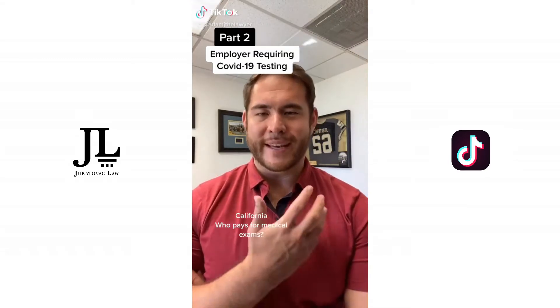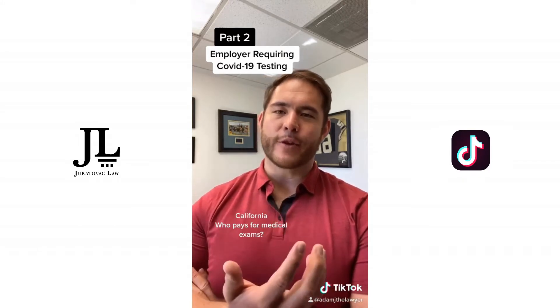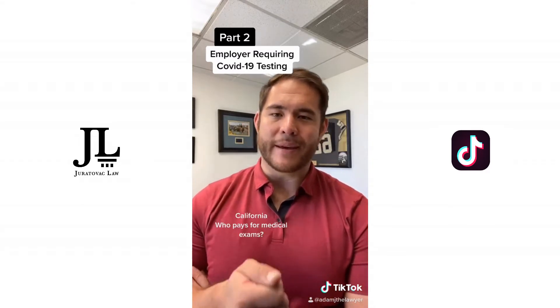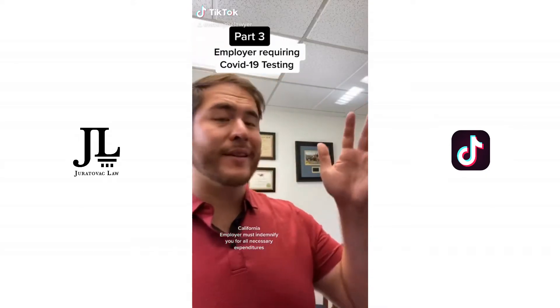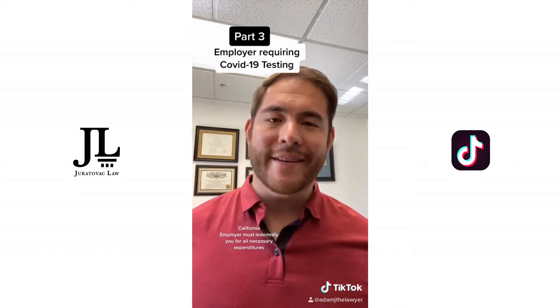If your employer is requiring you to take COVID-19 testing before you go to work, they need to pay for it. California Labor Code 222.5 says that when your employer requires you to take a medical examination, they need to pay for it. It's illegal for them to make you pay for it. If your employer is requiring you to take COVID-19 testing at a separate clinic, they cannot require you to use your insurance to pay for it, even if your insurance covers it.